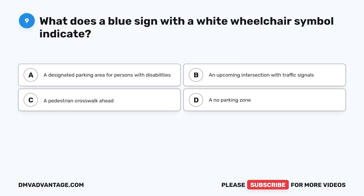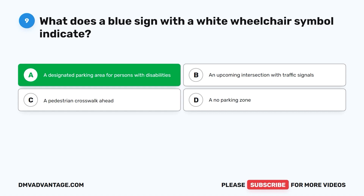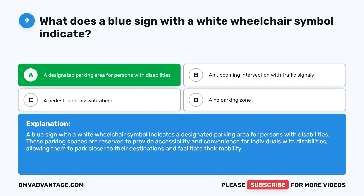Question 9. What does a blue sign with a white wheelchair symbol indicate? A. A designated parking area for persons with disabilities. The correct answer is A. A blue sign with a white wheelchair symbol indicates a designated parking area for persons with disabilities. These parking spaces are reserved to provide accessibility and convenience for individuals with disabilities, allowing them to park closer to their destinations and facilitate their mobility.